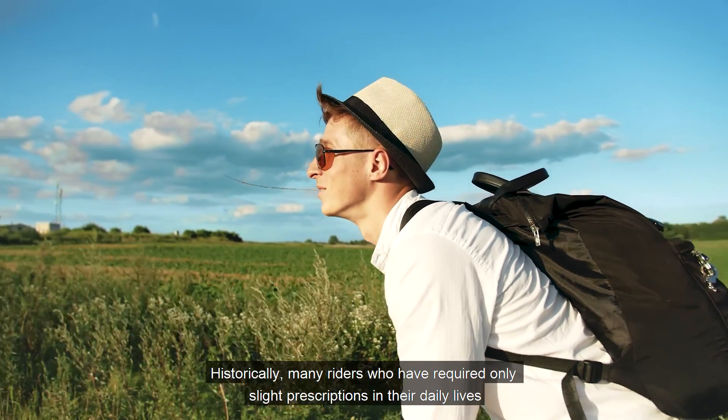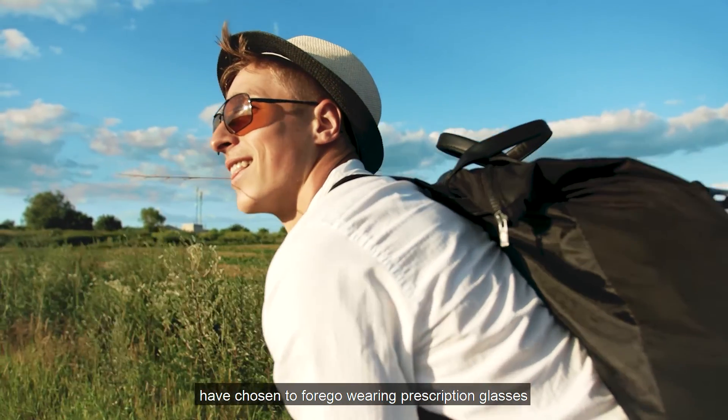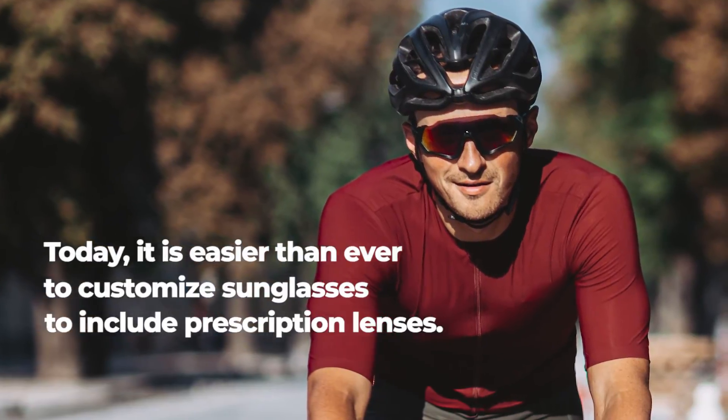Historically, many riders who need only slight prescriptions in their daily lives have chosen to forego wearing prescription glasses while cycling in favor of standard sunglasses. Today, however, it is easier than ever to customize sunglasses to include prescription lenses.